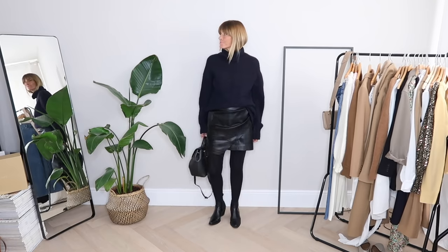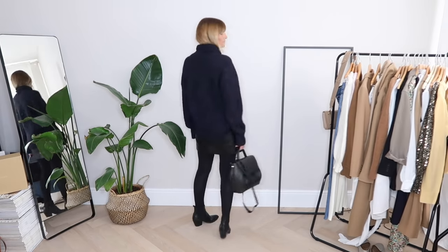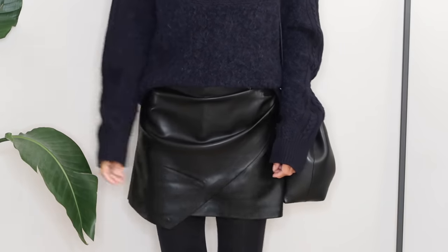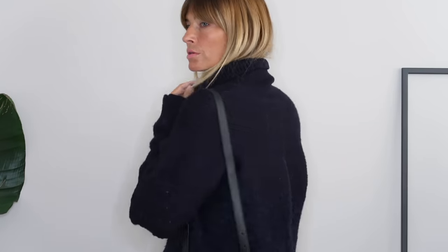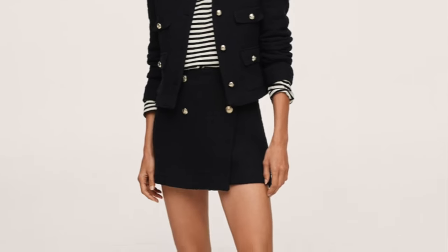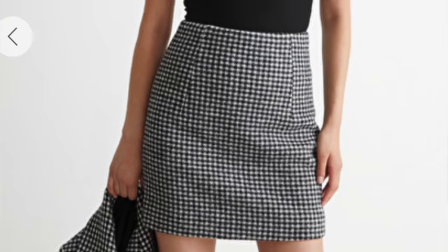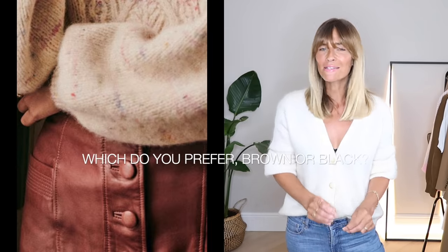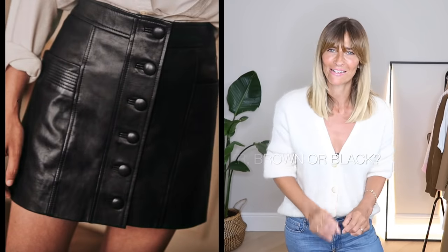I actually quite like that look — here I've paired one I bought recently from Mango, really affordable, with a pair of black tights and ankle boots. It's made from faux leather and retails under £30. I do feel comfortable in it and I think it will mix and match with the other tops I've got in my wardrobe. The high street has gone all out on this trend so there's pretty much a mini skirt for every single budget. I've also been lusting after a bestseller at Cézanne for a couple of seasons — perhaps this year might finally be the year I go for it.